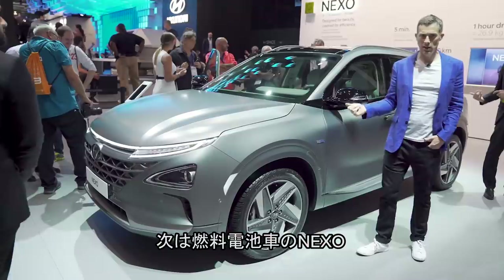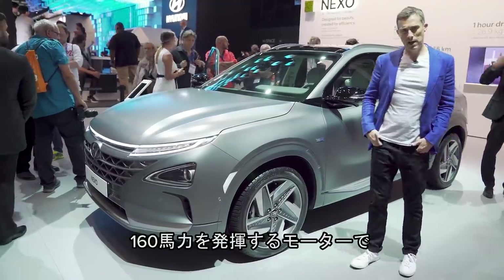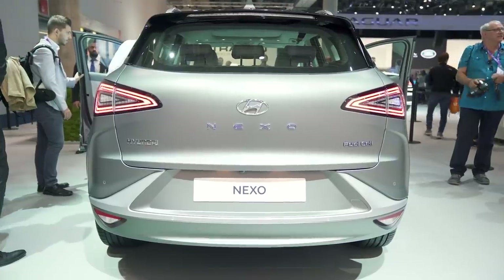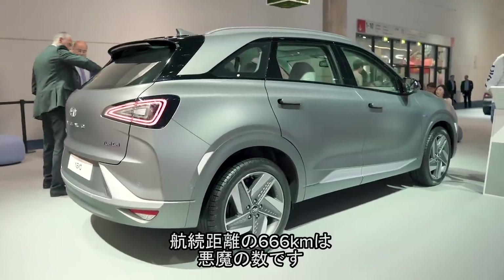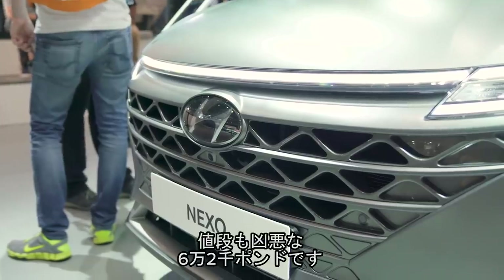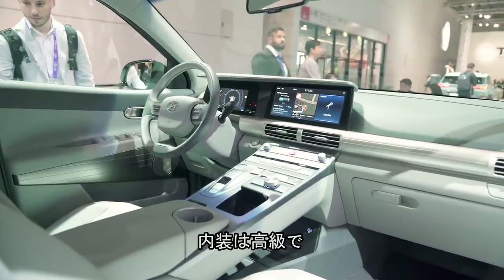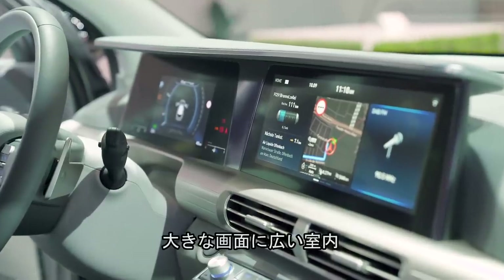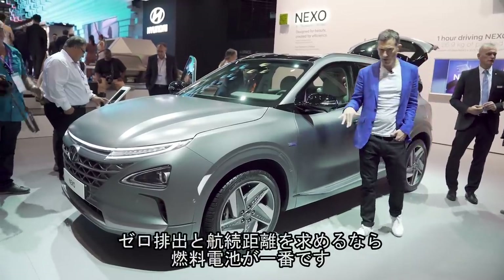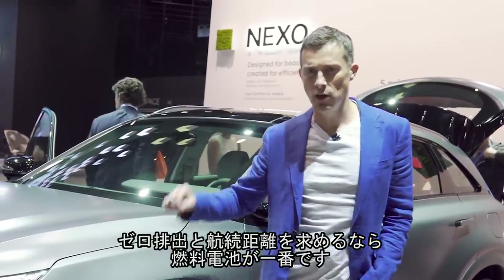This is the Hyundai Nexo — it's a fuel cell car. It has 160 horsepower from its electric motor and you can fill it up with hydrogen in just five minutes, giving you a range of 666 kilometres. The price is quite beastly as well — £62,000. Though inside it does feel quite premium: two huge infotainment displays, lots of space. If you want to go zero emissions but travel a long distance, hydrogen fuel cells are the way to go.